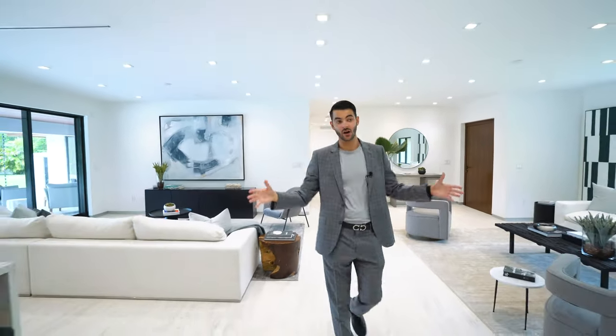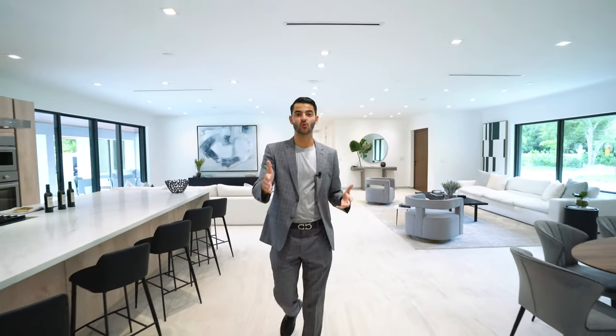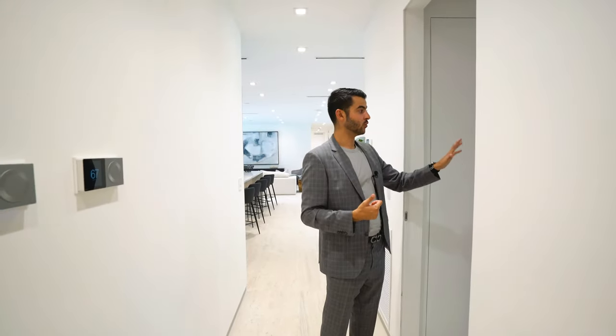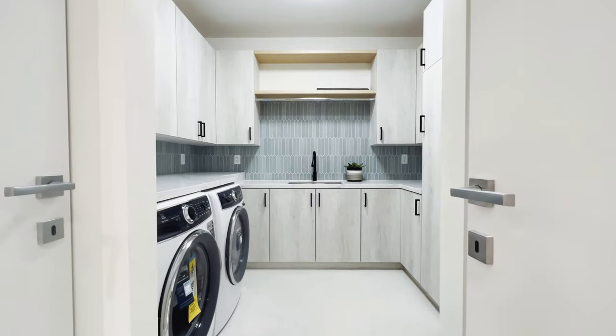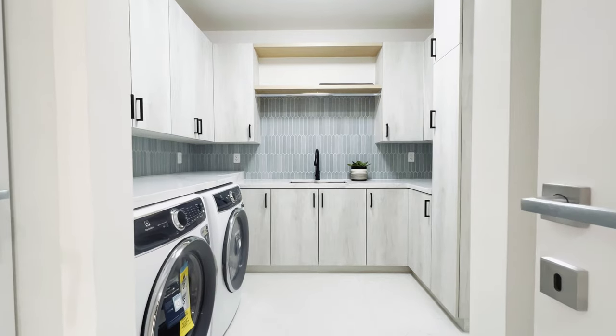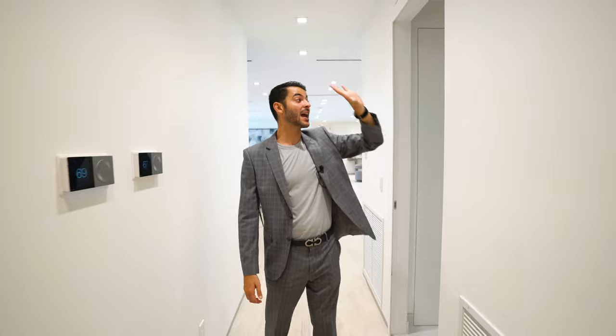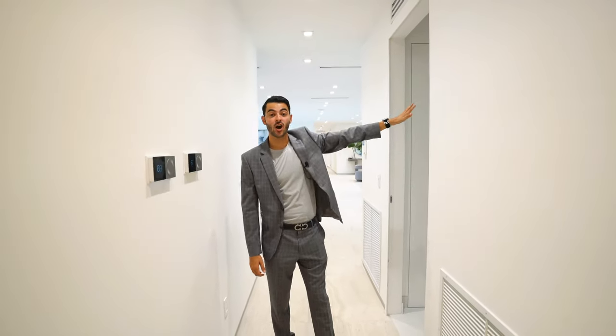Some of the secondary bedrooms have a view of the backyard, and the last one goes out to the pool. Back to the entertaining space — we'll now head to the primary suite side. You also have a beautiful laundry room here, and a two-car garage with some beautiful antique cars. There's actually a bonus room in the garage that could be used as an extra bedroom, storage, or a gym.